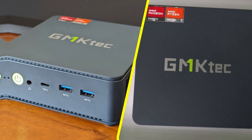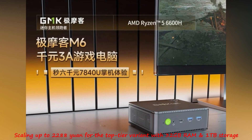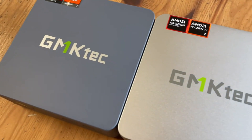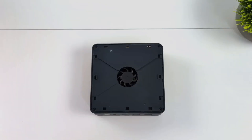Pricing varies based on configurations, starting at 1,288 yuan for the base model and scaling up to 2,288 yuan for the top-tier variant with 32GB RAM and 1TB storage. Get ready to experience performance without compromise with the GMTEC M6 mini PC.